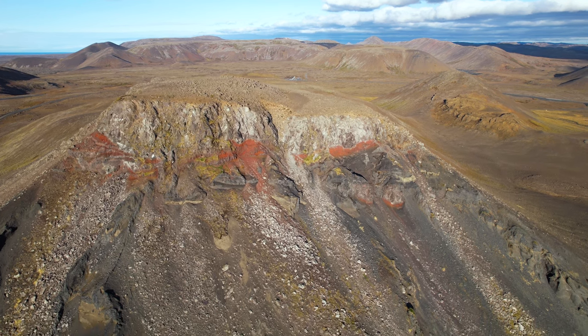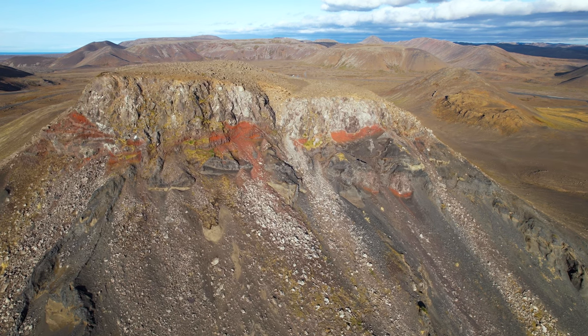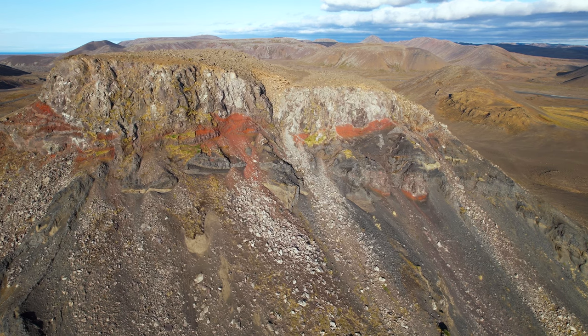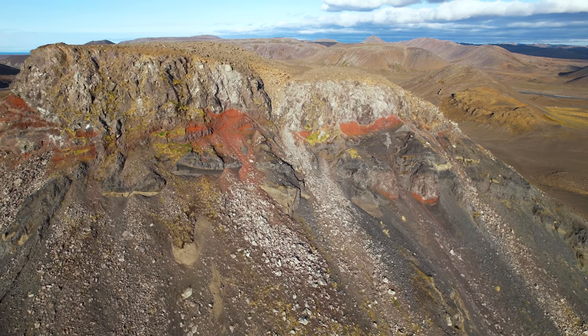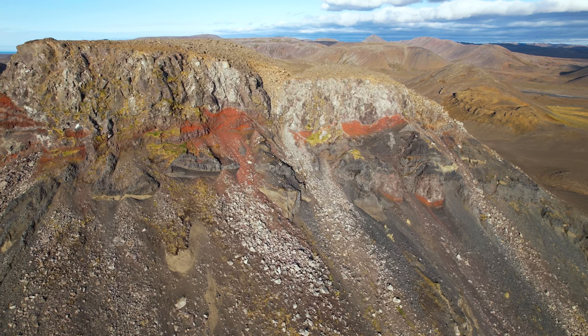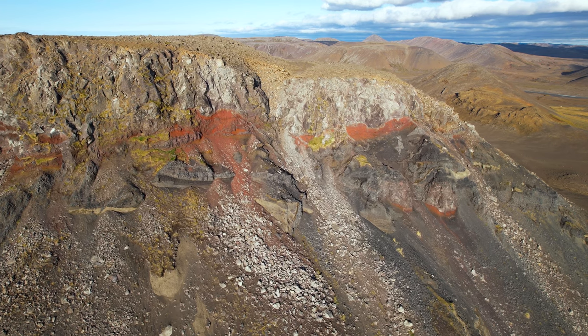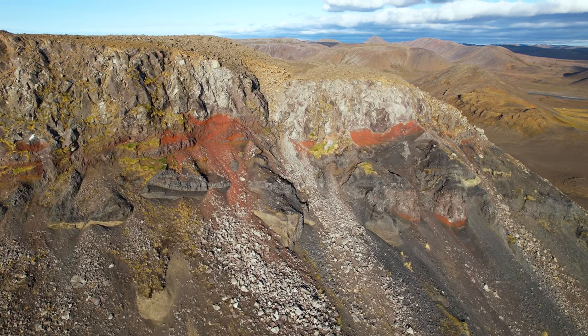The earthquakes might originate from a magma dyke that fed the eruption in 2021. For a while it looked as though the dyke was going to break its way to the south or under Mount Festarfjall. So it would not come as a surprise if this half-eroded volcano would play some part in the next volcanic chapter, which seems to be underway now in October 2023.